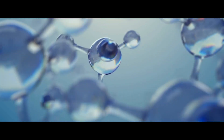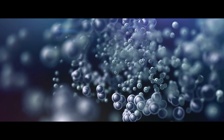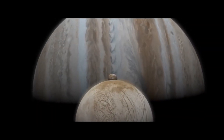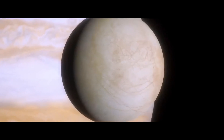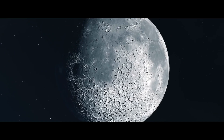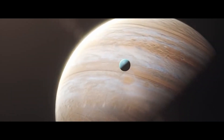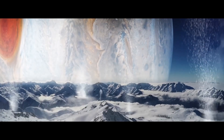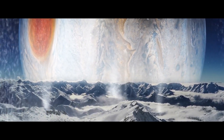If Europa's ridges were fashioned in the same way, it would support the theory that it has a huge ocean lurking beneath its own icy shell. Water, some scientists believe, could provide the conditions for life to have developed there. In recent years, the moon of Jupiter has become a focus of the search for alien life.